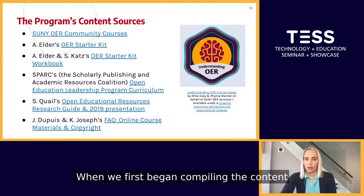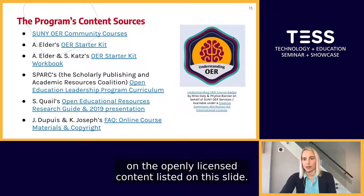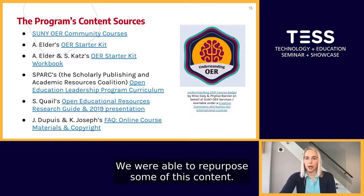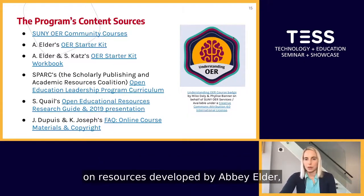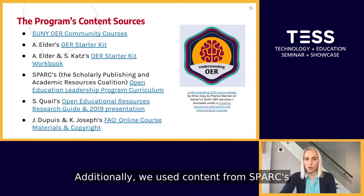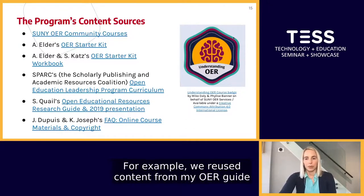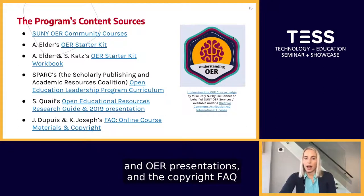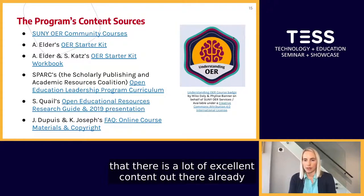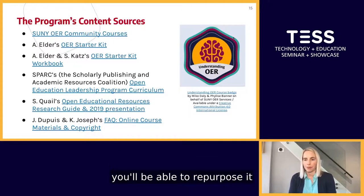When compiling content for the training program, we found we relied heavily on openly licensed content. For example, the State University of New York's OER Services Unit had created courses on OER that we were able to repurpose. We drew heavily on resources developed by Abby Elder, and repurposed activities from Abby and Stacey's OER Starter Kit workbook. We also used content from SPARC's Open Education Leadership Program for librarians, and incorporated content from York librarians — including my OER guide and presentations, and a copyright FAQ developed by York librarians John Dupuis and Chris Joseph. Overall, there is a lot of excellent openly licensed content available if you're asked to develop a similar program.